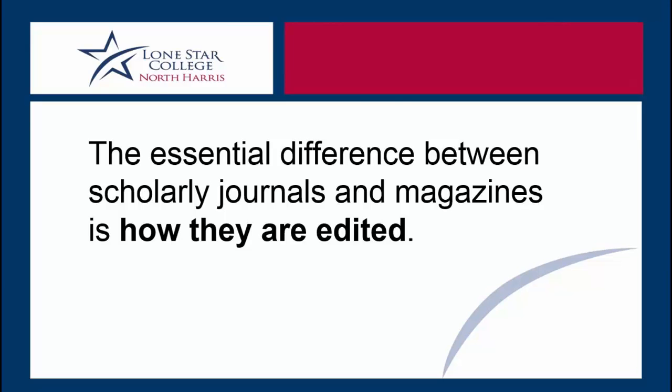Scholarly journals are different from magazines and newspapers in the way that they are edited. To repeat, this is the core distinction.